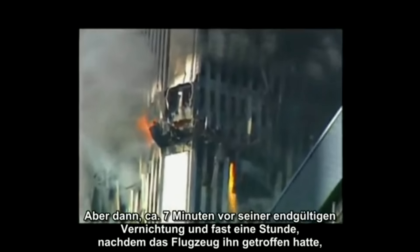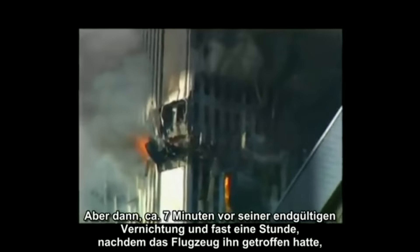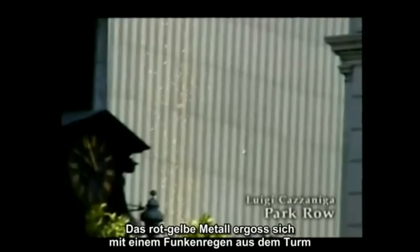But then, about seven minutes before its final destruction — almost an hour after the plane hit — molten metal was seen coming out of the northeast corner near the 80th floor. The red-yellow metal poured from the tower along with a shower of sparks, and looked like steel in a foundry.